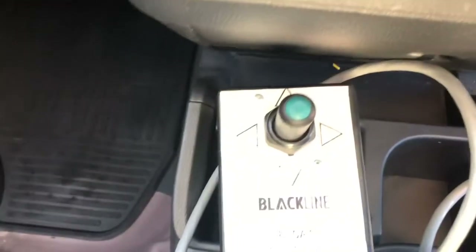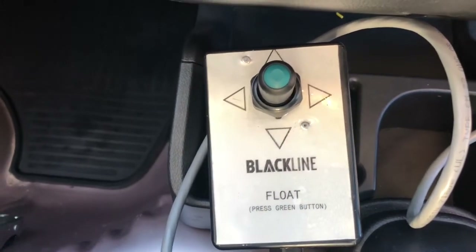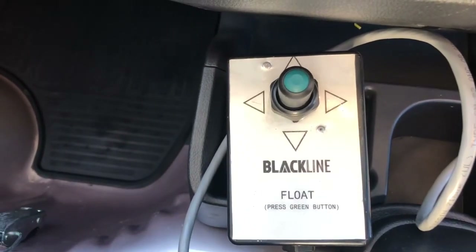Here's your joystick controller for the snow plow. You can choose to have it in the 600 pounds of downforce mode, or you can activate it to be just fully float.